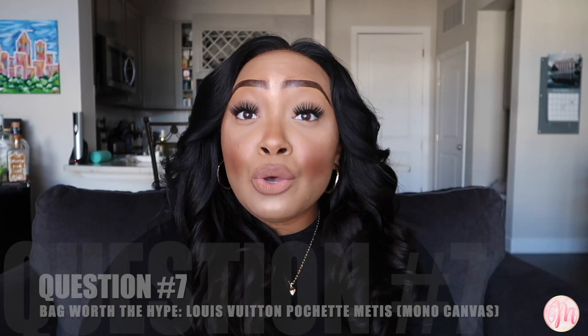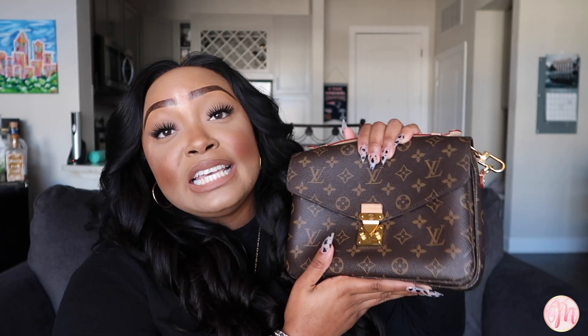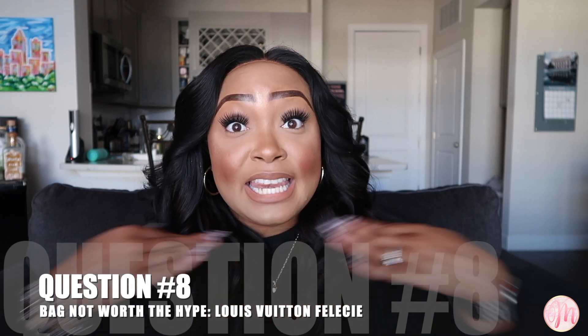Question number seven: which bag is worth the hype? For me that would have to be the Louis Vuitton Pochette Metis. This is the best crossbody bag I have ever had — it holds so much, there are three pockets in the bag plus a zipper pocket in the back. I've done a full review on this bag which I'll link above and below. It comes in multiple canvases and leather options, so definitely worth the hype.